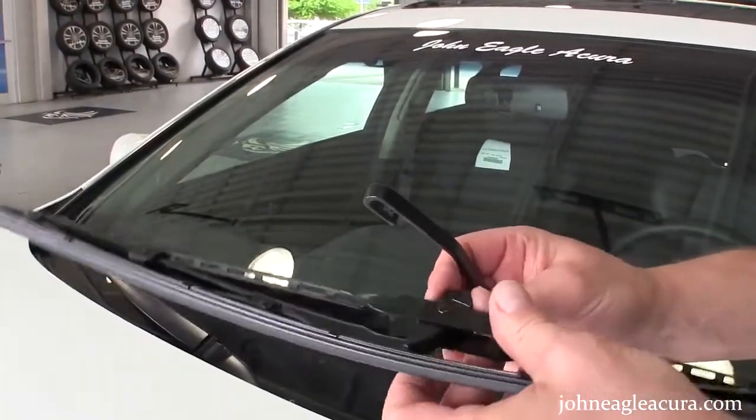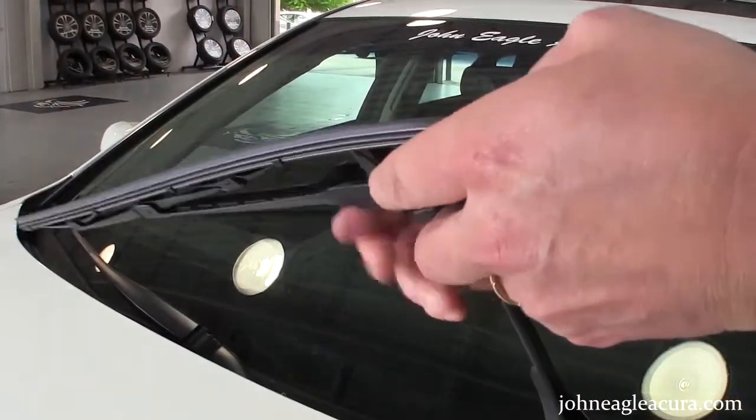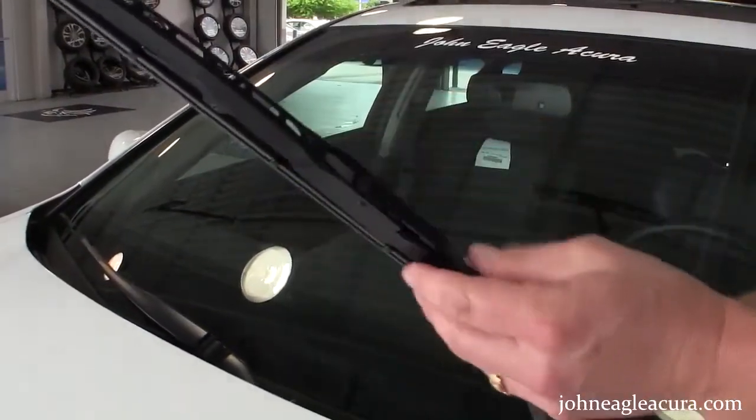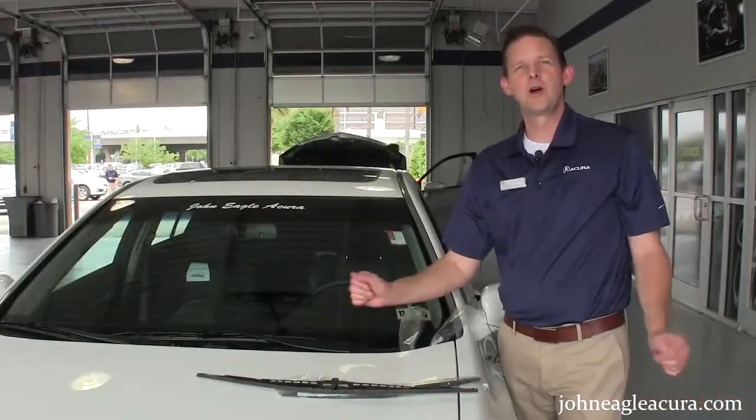Take the new wiper, slide the arm on, pull it on until you hear it click, then lay it back down. Brand new wipers.